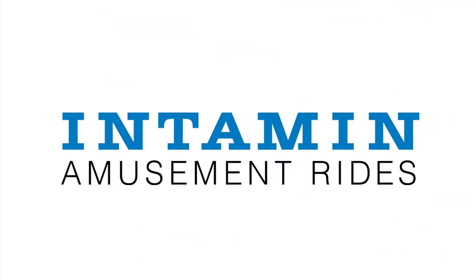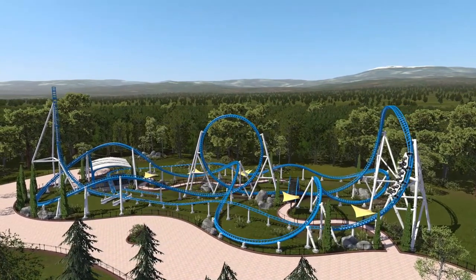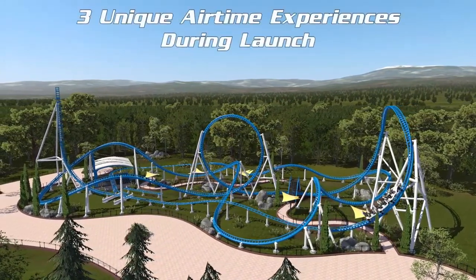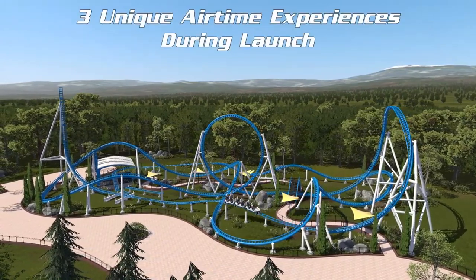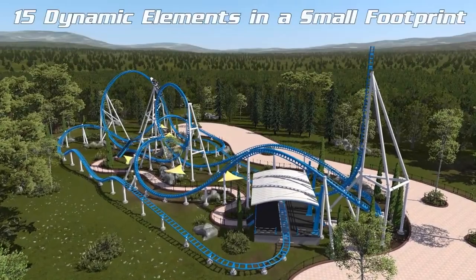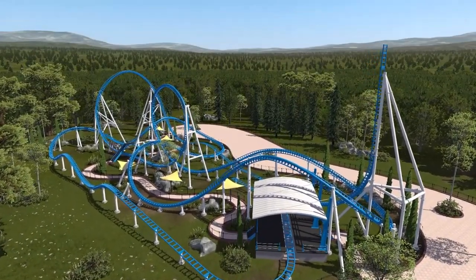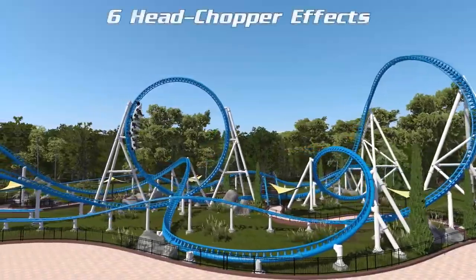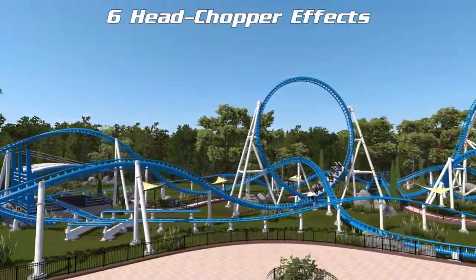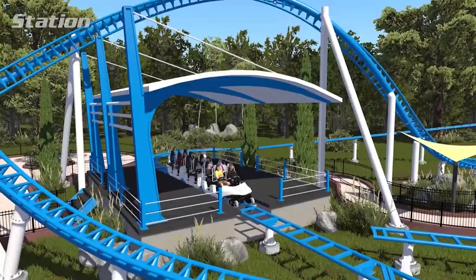Intamin Amusement Rides have released the triple launch concept. This is the 28-602-777 LSM coaster model with three unique airtime experiences during launch, which is unbelievable. It also has 15 dynamic elements in a small footprint — I can't believe the footprint size of this ride — and six headchopper elements, which we didn't get in the other two.